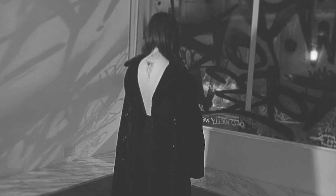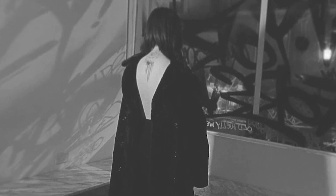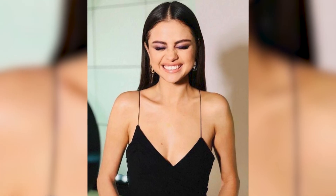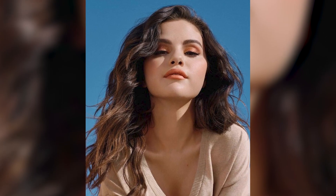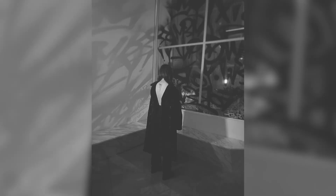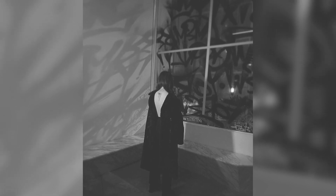Our only problem with the photo? We can't make out what the tattoo is, no matter how much we zoom in. And trust us, we've been trying — we are still trying to figure it out. So we went to the comments to see if Selenators and curious followers were able to guess what the tattoo was. This person thinks it looks like a dream catcher. I mean, if we squint our eyes and tilt our heads, we can kinda see it. Kinda.